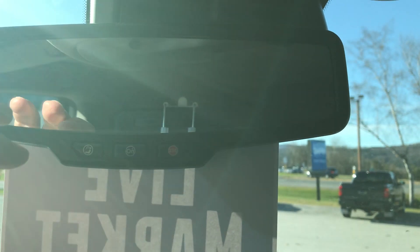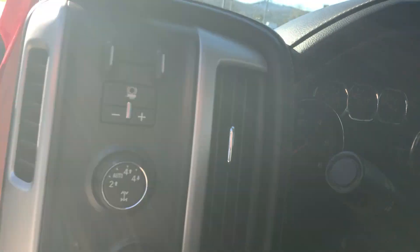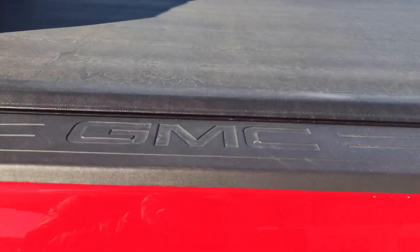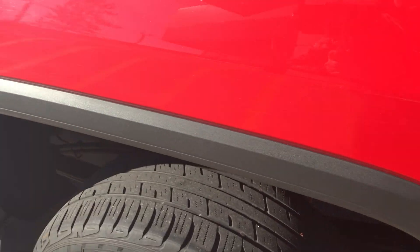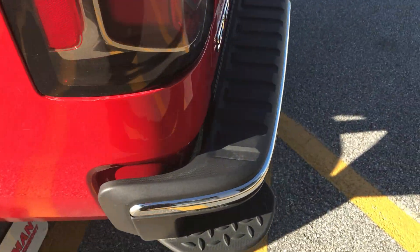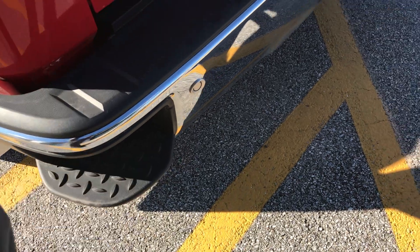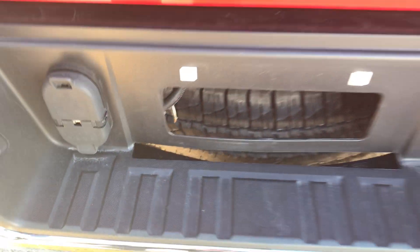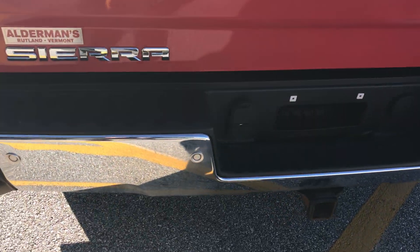It has a self-dimming mirror. This does have a tonneau cover on the top. There's cladding around the wheels to protect against rust here in the northeast. You have a step up if you want to get in the bed. The easy-lower tailgate so it doesn't come crashing down, and it has a sprayed-in bed liner. There are also some tie downs. Now this is all set up for towing — you have a two inch Reese hitch with a round seven and a flat four plug-in. It has an engine oil cooler and transmission cooler, as well as backup sensors.